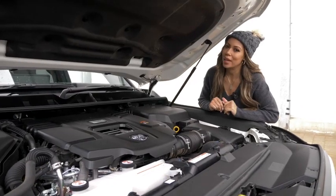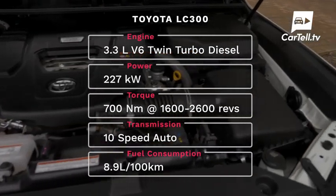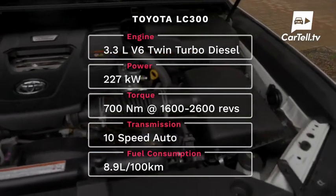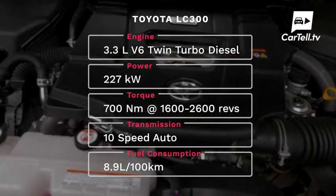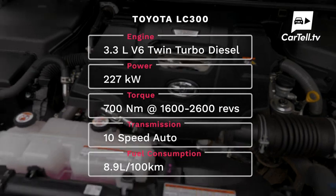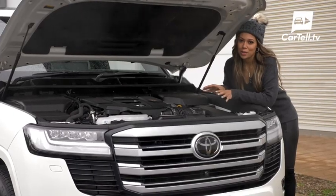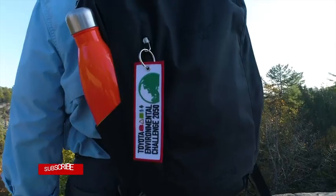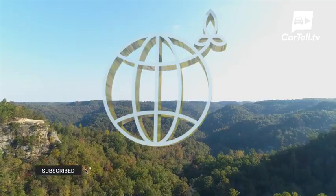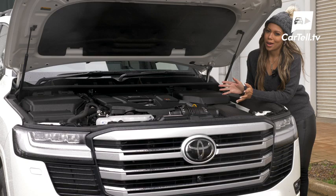Now moving on to the engine — here in Oz we get the one choice. It's a 3.3-litre V6 twin-turbo diesel, giving you 227kW of power and a whopping 700Nm of torque from between 1600 and 2600 revs. Combined fuel consumption is listed as 8.9L per 100km. There's going to be some disappointment for some that there's no longer a V8 version on offer. This is a move from Toyota working towards having all of its vehicles under the carbon limits by 2025 — they figured that with a V8, that would just make it too hard.